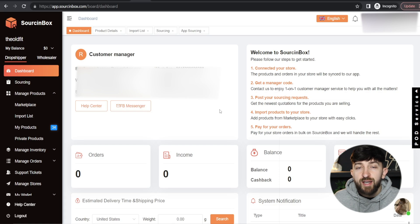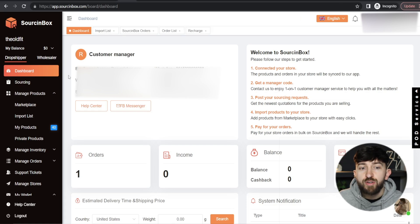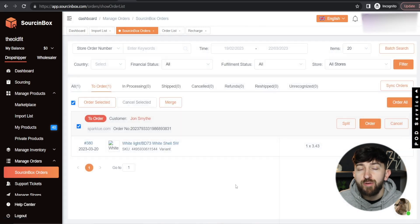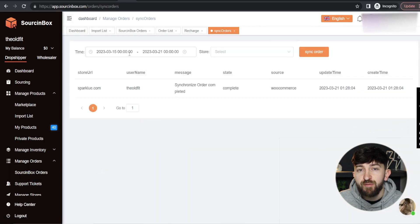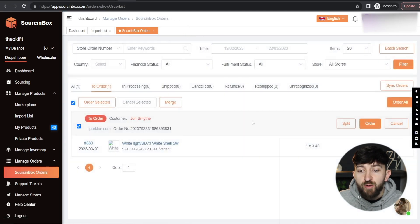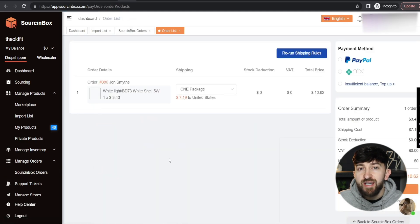Now I want to show you how you can fulfill an order using Sourcing Box. From your Sourcing Box dashboard, go to Manage Orders and click on Sourcing Box Orders. You will then see all of the orders that have been synced from your stores. If you don't see these, you can click on Sync Orders, choose a specific date range, choose your store, and click Sync Order. You will then see all of the orders have been synced. You can click on the tick button to select all of your orders and bulk fulfill all of your orders at once. Click on Order Selected, and you will see all of the synced orders where you can choose the shipping options for each order.